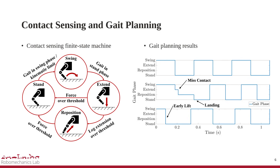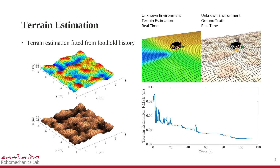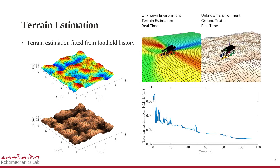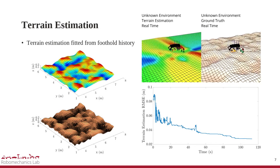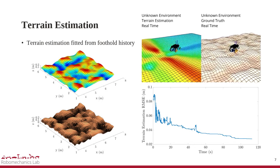Early lift can be performed when the leg instance reaches its kinematic limits. We also propose a terrain estimation algorithm designed to estimate unknown elevation changes by filtering foothold history based on contact sensing information, building maps accurate enough with limited sensors to aid future control and planning. The terrain estimation results successfully model peaks and slopes.